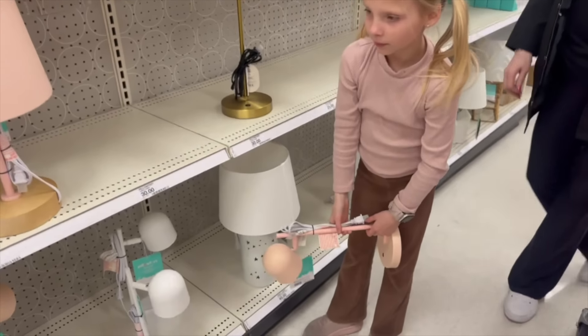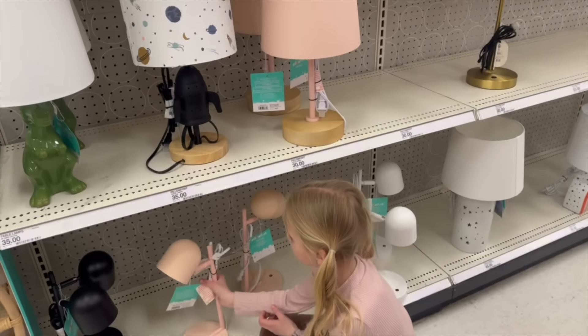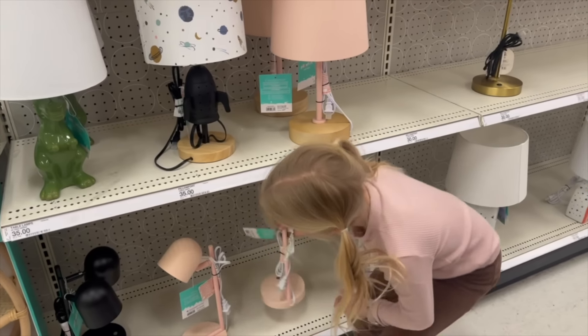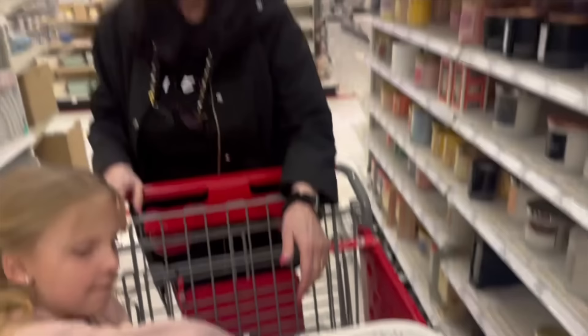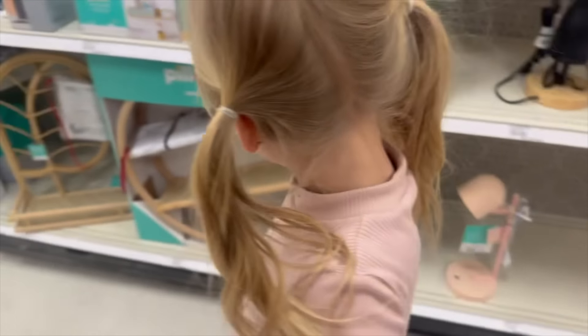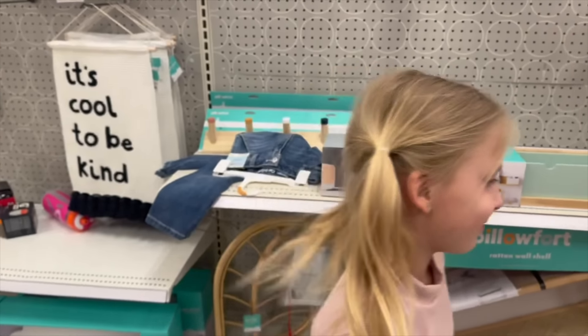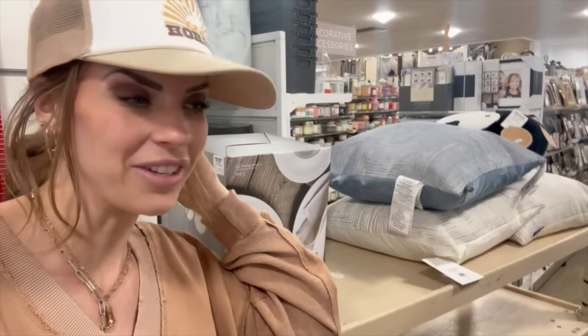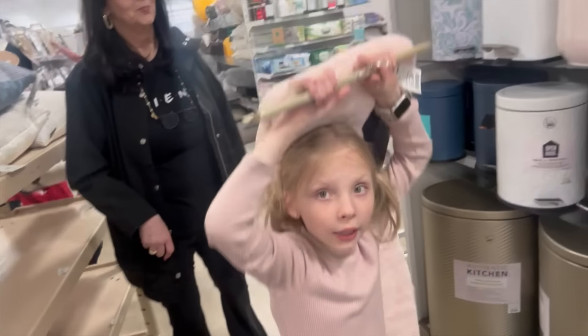They ended up finding a pink lamp that Indy liked better. One had a scratch on it, so they grabbed the one from the back instead — much better. They also got some shoes. Mom spots a little wall decoration and mentions getting a big green puff thing. By this point, mom is officially emotionally and physically exhausted. They've been to so many stores she can't even count.